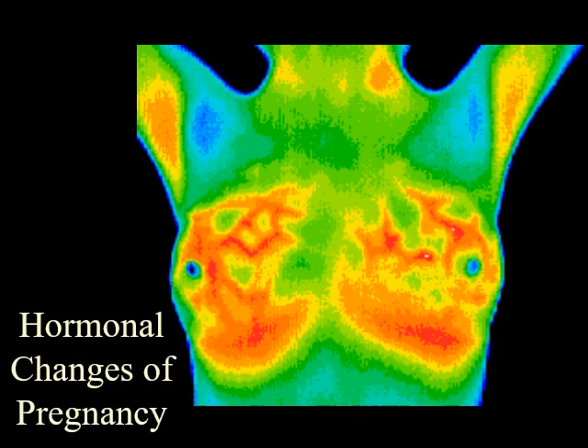The increased vascular activity in both breasts is consistent with the hormonal changes in pregnancy. This patient was unaware that she was four weeks pregnant at the time of her scan.